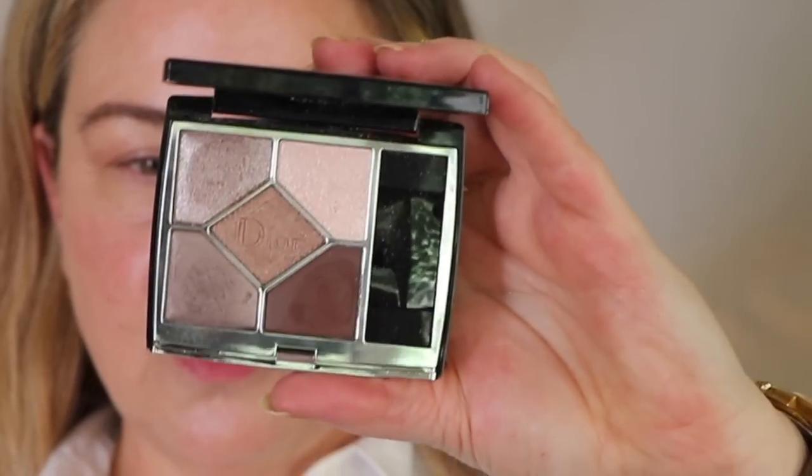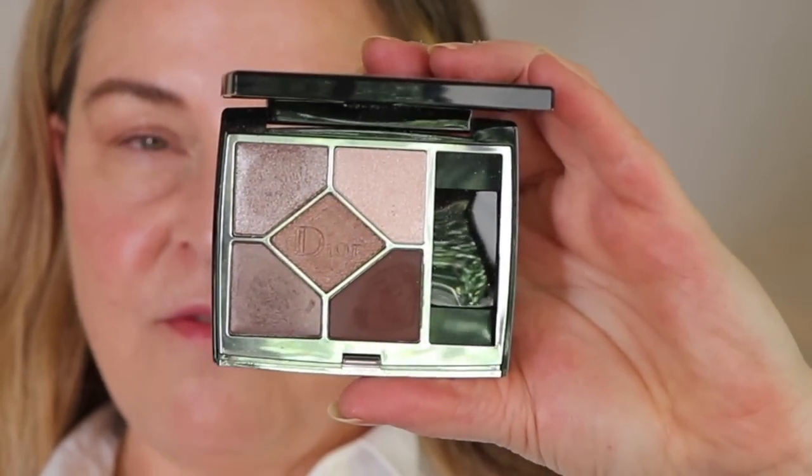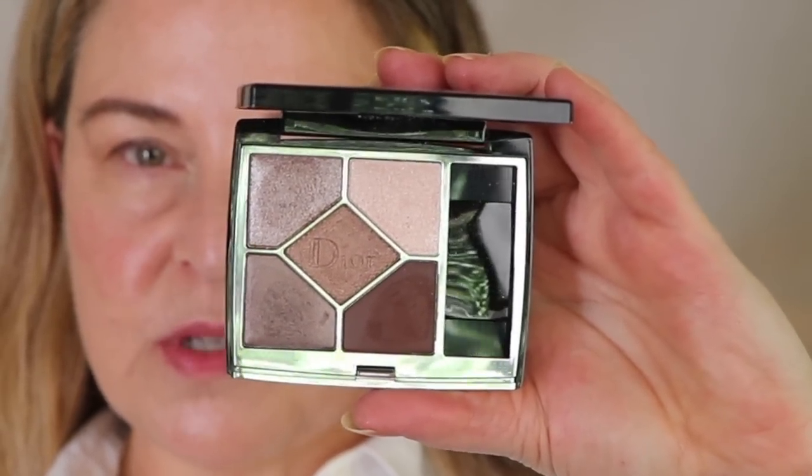The next palette could belong in the neutral rather than cool neutral category, but we'll get there. This is from Dior and it is called Soft Cashmere, and it is a dream. I'm going to post a video I did with the Natasha Denona Glam palette and this palette - one on each eye. I'm not including the Glam palette here because I want to talk about palettes that are smaller.